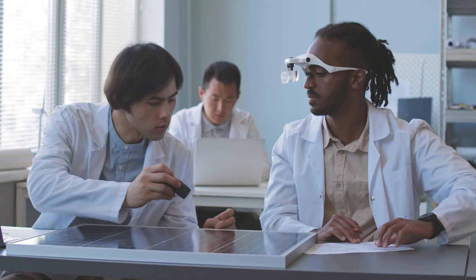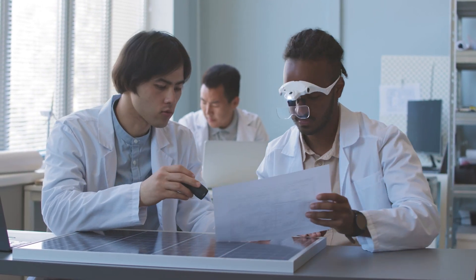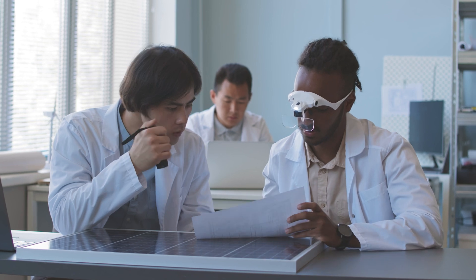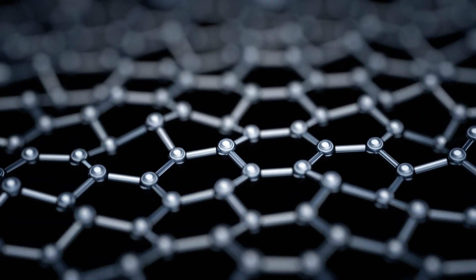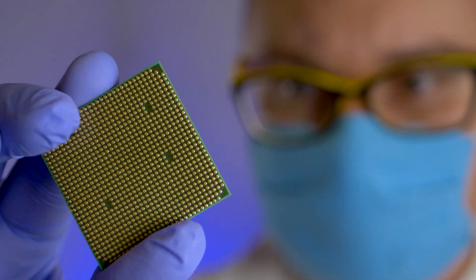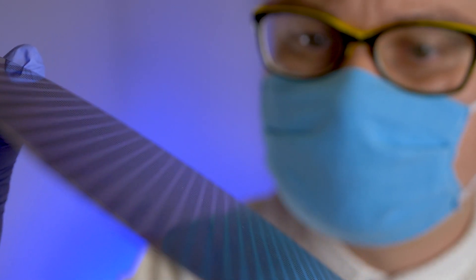Researchers have recently begun integrating regular silicon solar cells with perovskite solar cells. Nanotexture designs — surfaces covered with nano-sized structures — can further improve efficiency with better fabrication techniques.